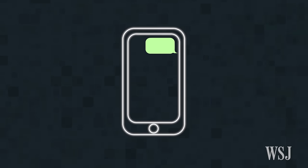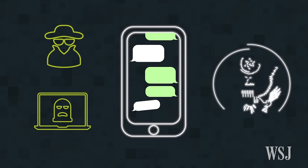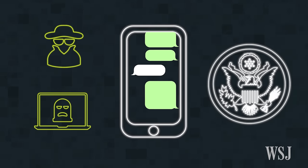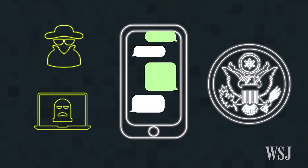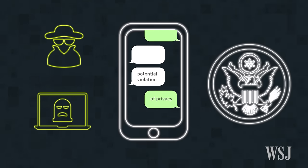Keeping your text messages protected from hackers and eavesdroppers has become a major issue. The government says it occasionally needs access to some of these messages to investigate criminals and terrorists, but tech companies see that as a potential violation of privacy.